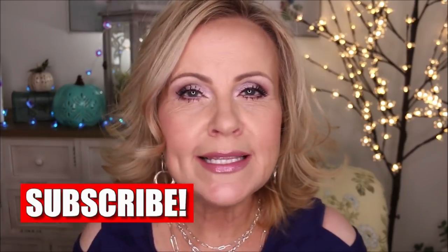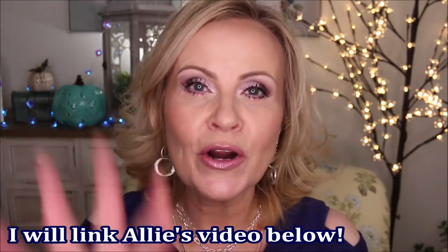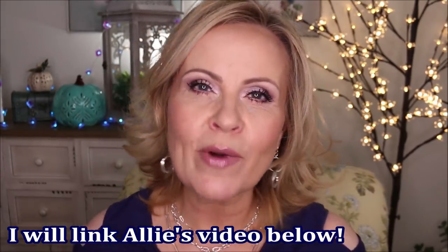Hi friends! These foundations were the ones that you guys picked as your top foundations. I was absolutely shocked at how many of you had so many different tastes in foundations — it was crazy. Allie Gleins just did this with her subscribers and I thought it was a great way not only to engage with you guys, but also to find some really good new foundations.